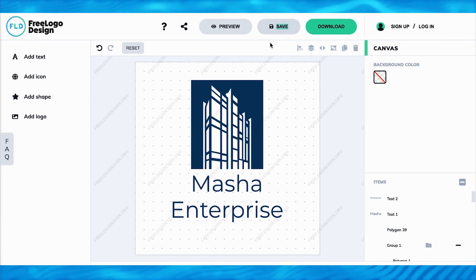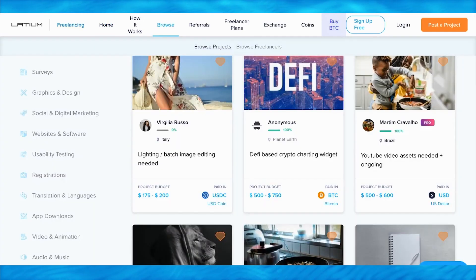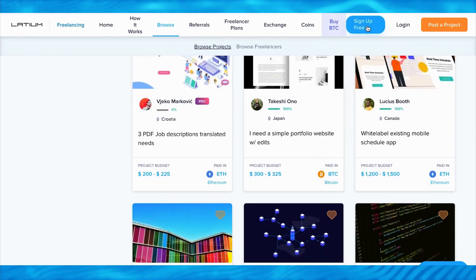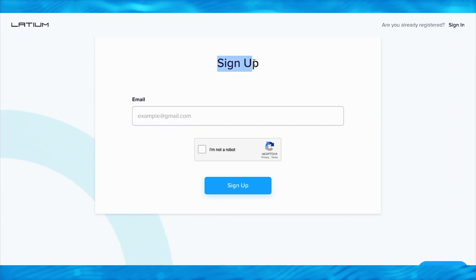When you go back to Latium.org and browse different projects, there are literally hundreds of projects looking to hire people like you to design different logos, paying top dollars - $500 to $1,000 again and again. They pay you on time, on schedule. All you gotta do is click the button on the top to sign up for free, put in your email address, and start making money with Latium.org.